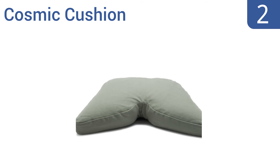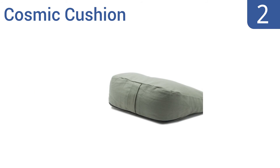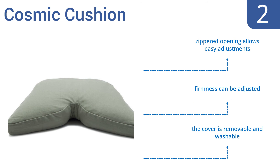At number 2, carefully filled with durable buckwheat hull, the Cosmic Cushion conforms nicely to the shape of your body. It has a built-in slope with thigh support extensions that maintain optimal positioning during meditation. Its zipped opening allows for easy adjustments and its firmness can be adjusted. The cover is both removable and washable.